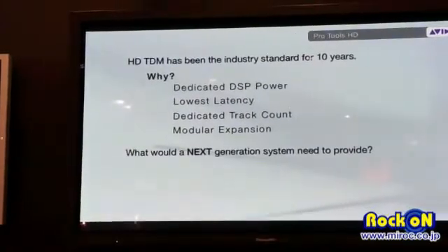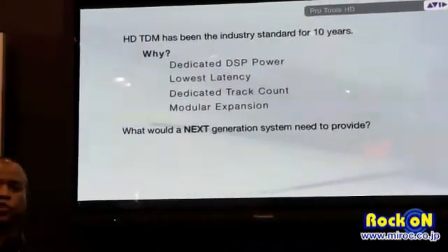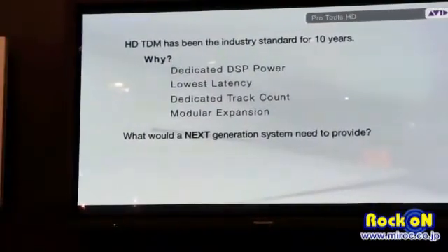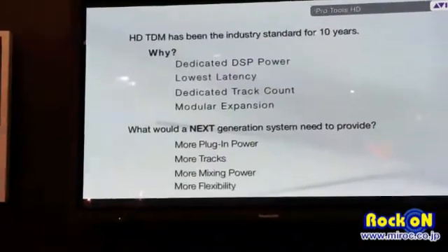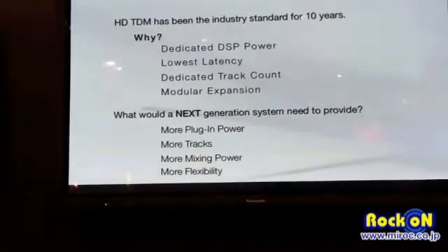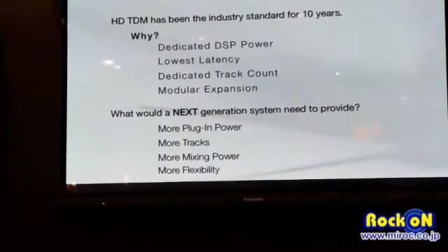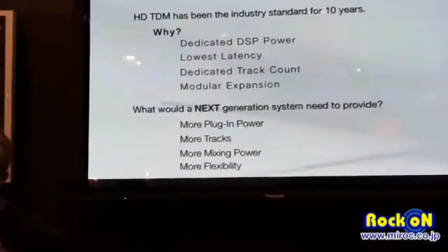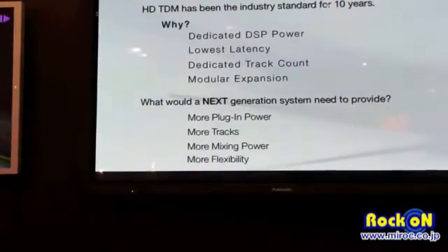Over the last couple of years, Avid has been listening to customers and asking: what would a next-generation system need to be to outdo what is already the industry standard? Overwhelmingly, customers are saying the same thing: they want more plug-in power, more tracks — they've got 192 and that's not enough — more mixing power, more flexibility. But it's going to be pretty tough to outdo a system that's already the industry standard. We have that system now.